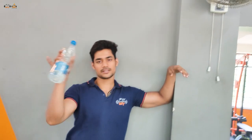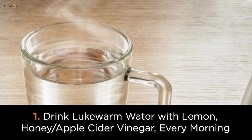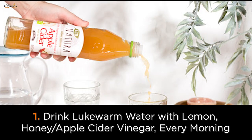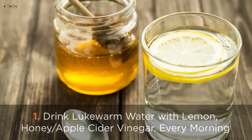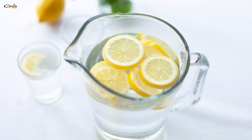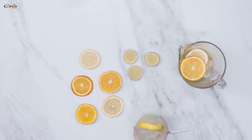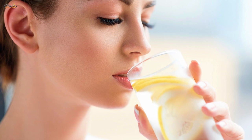So the first point you have to remember is water. In the morning, with warm water, you can squeeze in some apple cider vinegar or honey. Your metabolism will definitely boost and the toxins of the body will get out, which will definitely help you in a lot of fat loss.